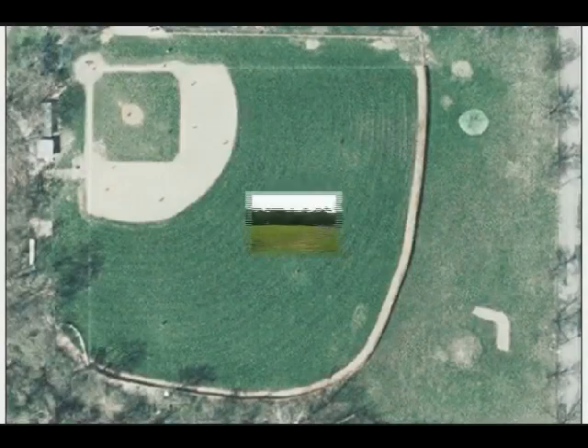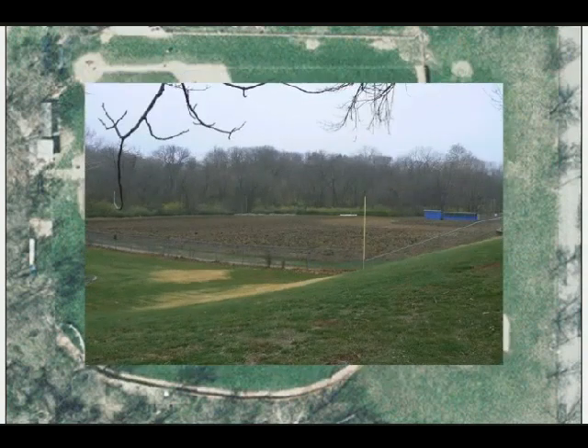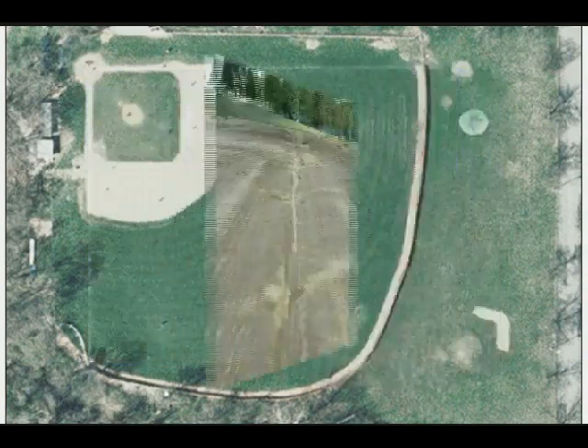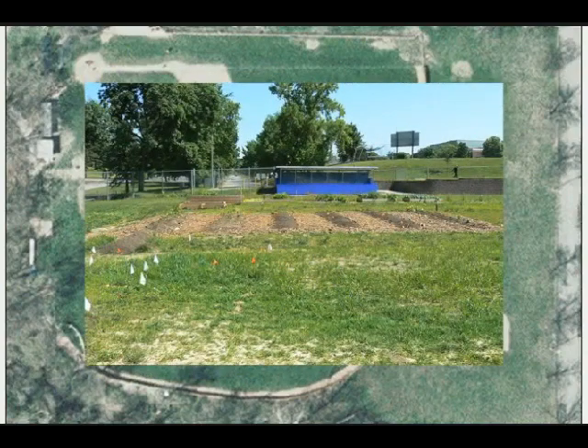It all started with a baseball field that no one quite knew what to do with. The old movie quote says, if you build it, they will come. And they do — not to watch baseball, but to promote and build a garden for all.